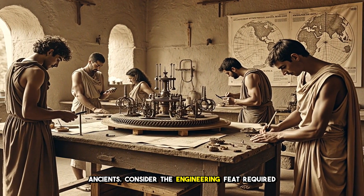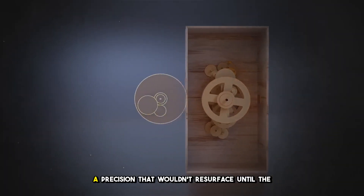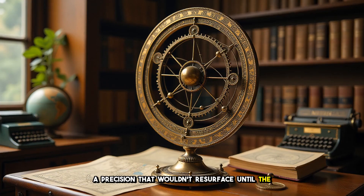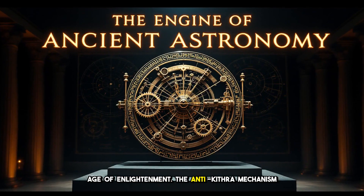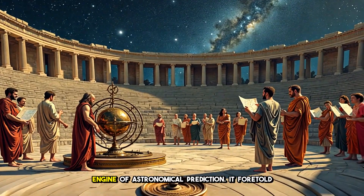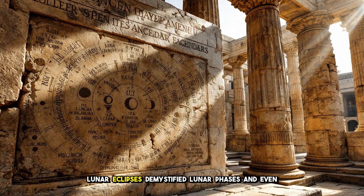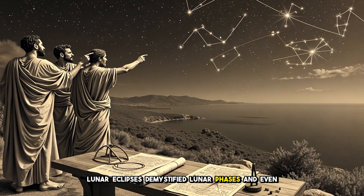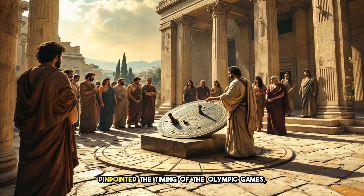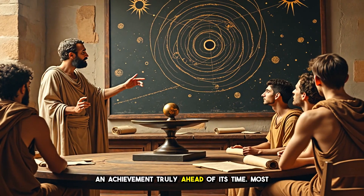Consider the engineering feat required to produce such fine workmanship in 100 BCE, a precision that wouldn't resurface until the Age of Enlightenment. The Antikythera mechanism isn't merely a sight to behold — it is an engine of astronomical prediction. It foretold solar and lunar eclipses, demystified lunar phases, and even pinpointed the timing of the Olympic Games, an achievement truly ahead of its time.